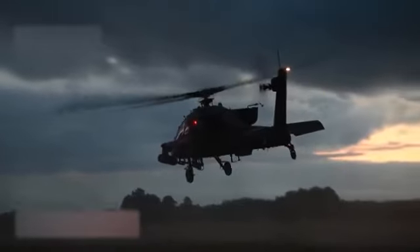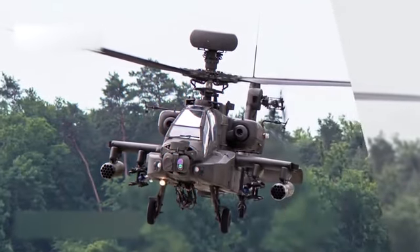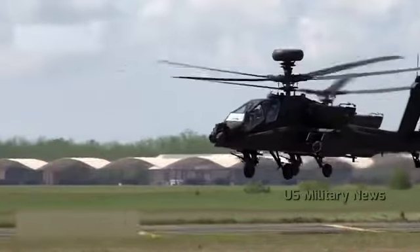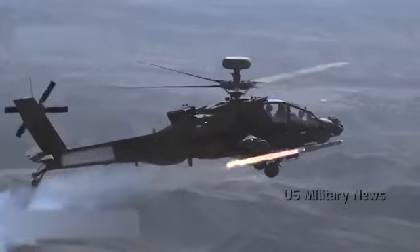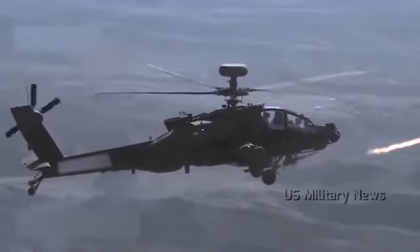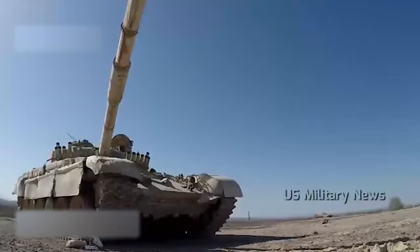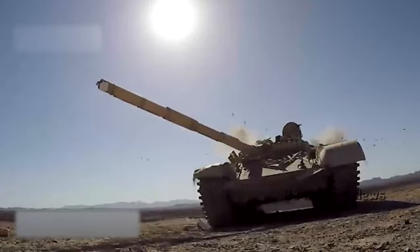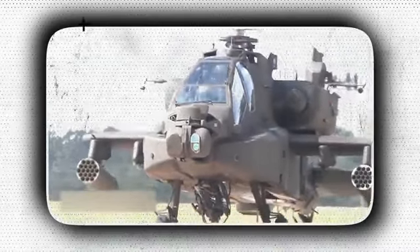The AH-64 is primarily used by the United States Army. Multiple nations, including Greece, Japan, Israel, the Netherlands, Singapore, and the United Arab Emirates, have adopted it as their principal assault helicopter. The AgustaWestland Apache was constructed under license in the United Kingdom. The AH-64 Apache helicopters have seen action in Panama, the Persian Gulf, Kosovo, Afghanistan, and Iraq. The Apache was utilized by Israel in its wartime battles in Lebanon and Gaza. Apache helicopters from the United Kingdom and the Netherlands have also been used in the conflicts in Afghanistan and Iraq.